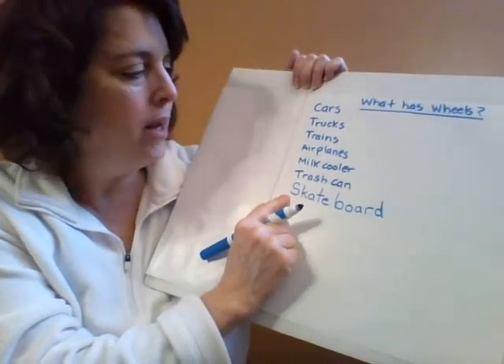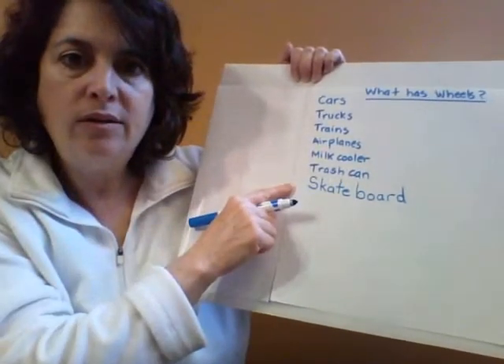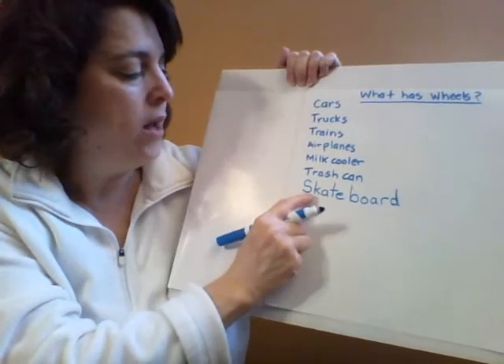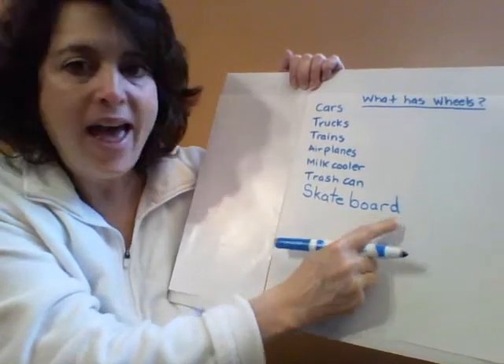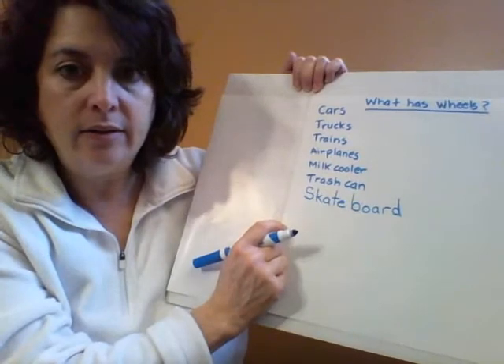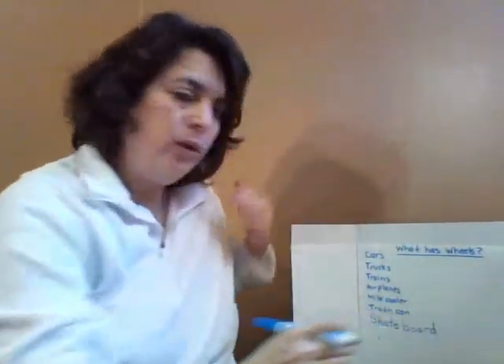That's a big word, isn't it? How many letters do you think that is? Do you think it's more letters than these other words? Yeah, you might be right. Let's check: one, two, three, four, five, six, seven, eight, nine, ten. That's a lot of letters. Skateboard. So skateboard has wheels.